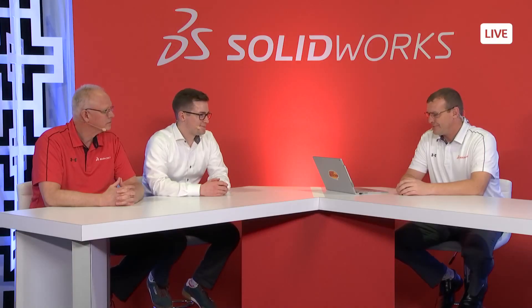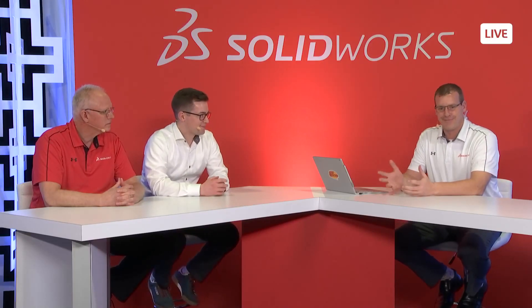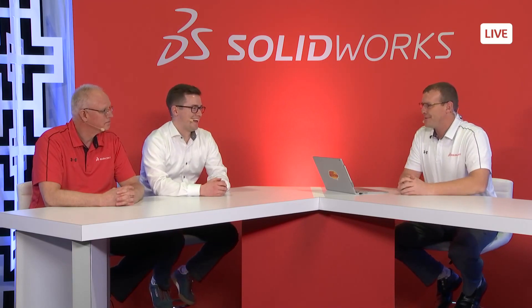We're back at the SolidWorks Live booth in the 3D Experience Playground at 3D Experience World 2020. Joining us in our live studio are longtime favorites of the show, Mark Schneider and Michael Steves. Welcome guys.